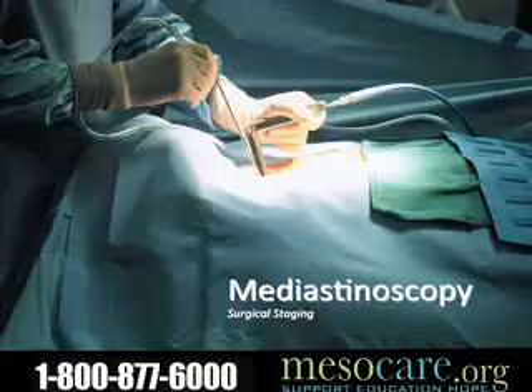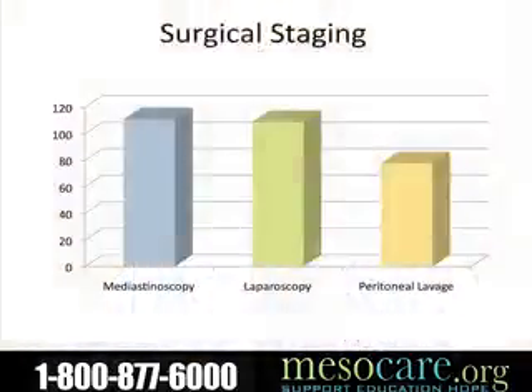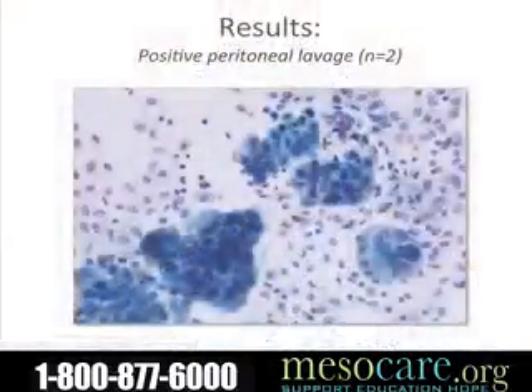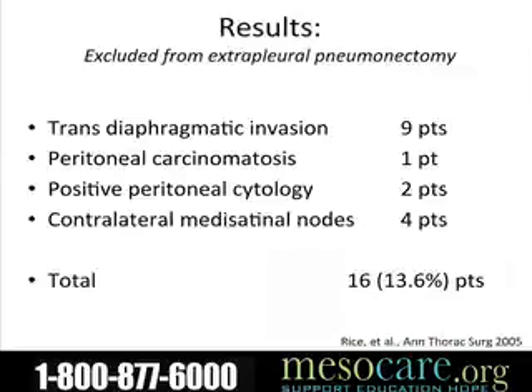If we find a patient who has mediastinal lymph glands involved, I tend not to offer them the bigger operation of extrapleural pneumonectomy. A study we published performed both laparoscopy to look at the abdominal cavity and mediastinoscopy to evaluate the central lymph glands in the chest. We found a small number of patients had microscopic tumor cells floating in the peritoneal fluid. More worrisome, almost 14% of patients had some reason not to operate on them — either tumor spread through the abdominal cavity, contralateral mediastinal nodes, or tumor cells within the abdominal cavity.